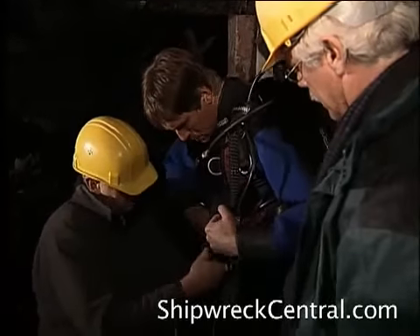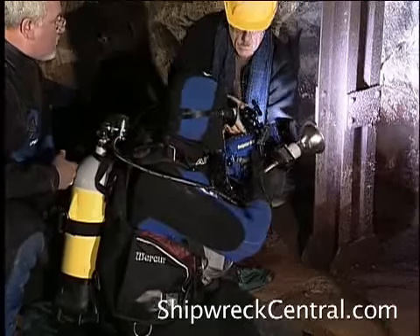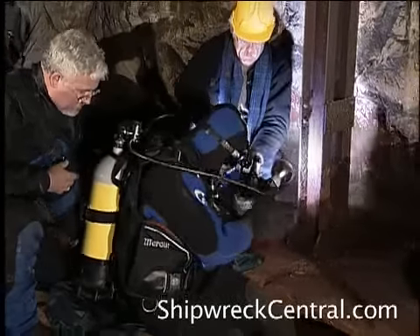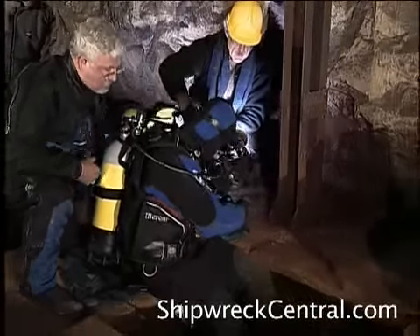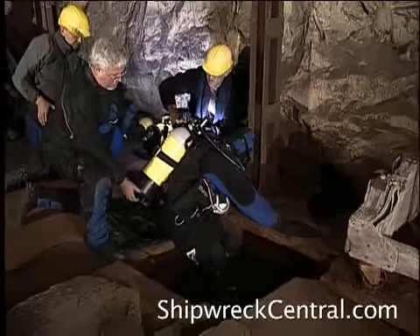Some of the tunnels at Dora lie beneath the water table, and so during their operation, power was on and pumps were constantly pulling the water out to keep the tunnels from flooding. When the American troops left the area, the power was cut and the pumps turned off. With the power gone and the pumps silent, the water began to rise, and eventually the lower levels of those tunnels were flooded with cold, clear water that sealed them for decades.